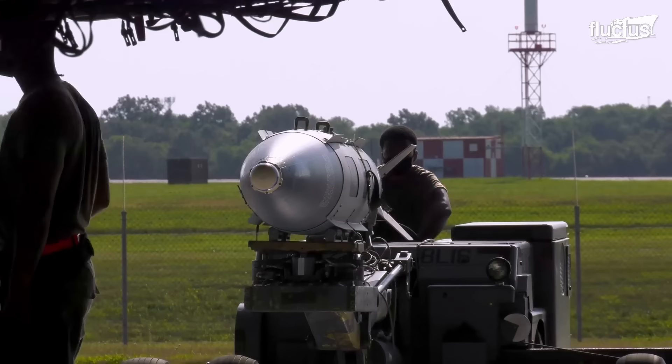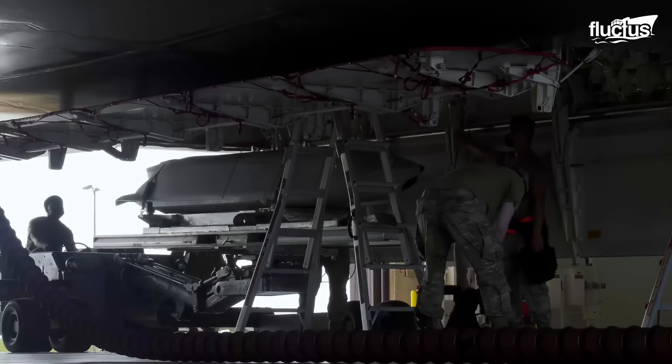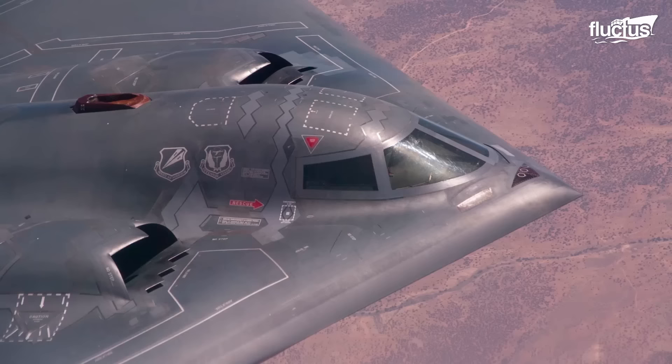The B-2 bomber is acknowledged as the only aircraft capable of carrying large air-to-surface weapons in a stealth configuration. It has various conventional weapons in its arsenal, and the bomber can also deploy thermonuclear weapons.